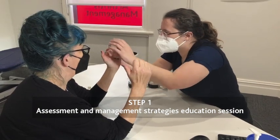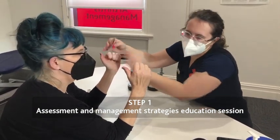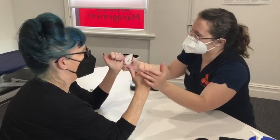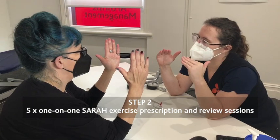We then spend time providing you with information on the management strategies which will ensure that you get the most out of the SARA program. The program itself consists of five one-on-one sessions with your SARA therapist.